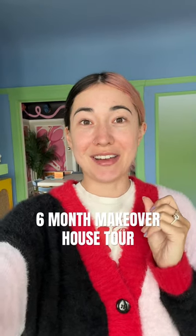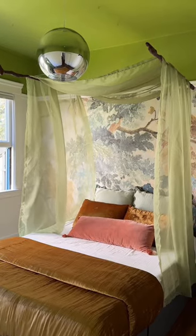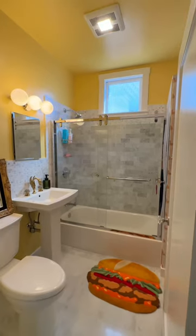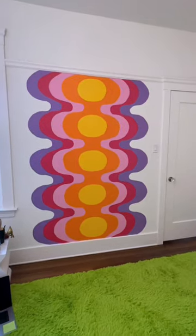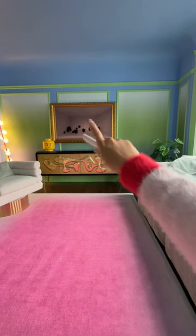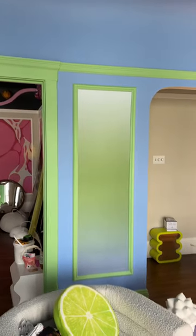My sixth month anniversary of living at the new house — I have decorated a lot of it, but there's so much more that I'm gonna do. So I thought I'd just show where it's at and document it now. Just yesterday I finished painting and installing the wallpaper in the living room.